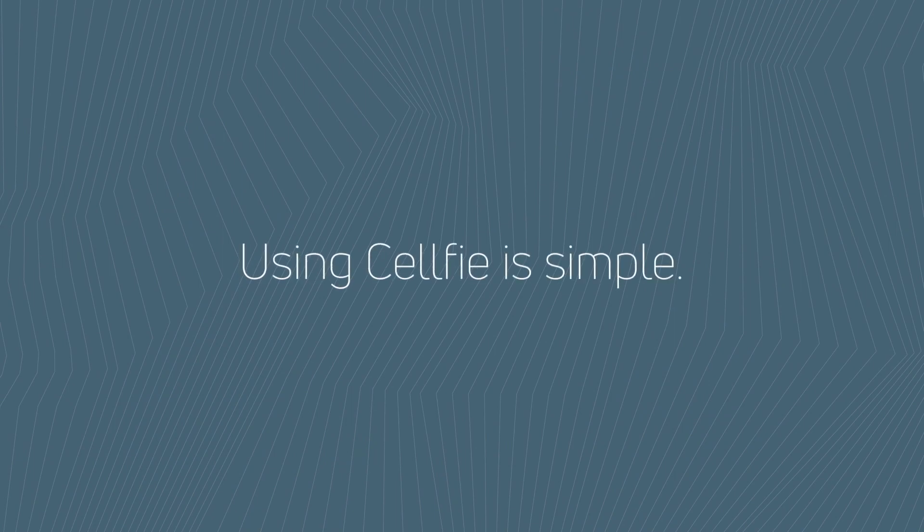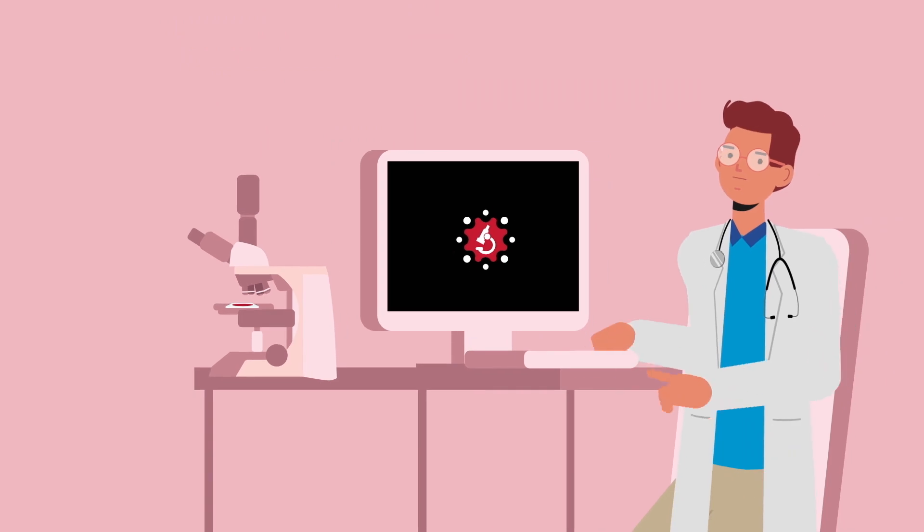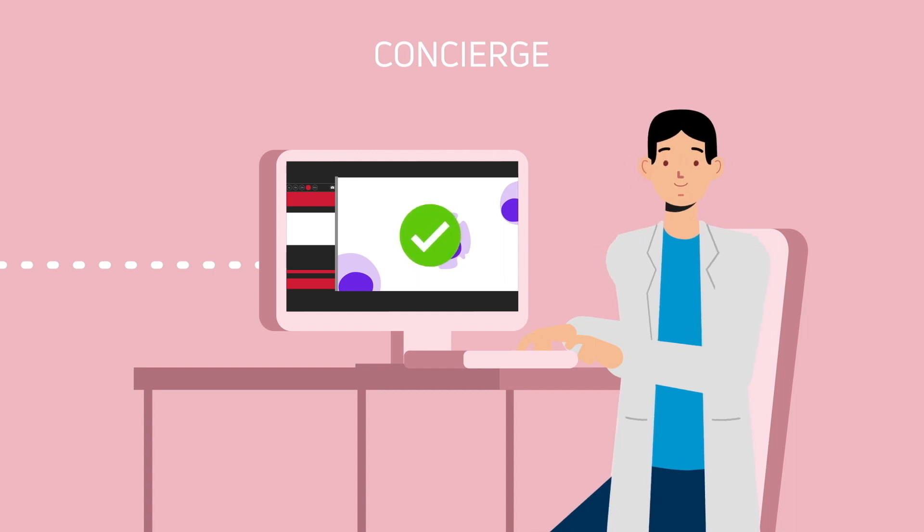Using Selfie is simple. Collect, prepare, and submit your sample for consultation. Your concierge reviews the sample for diagnostic quality — no more waiting for days and days, only to find out that your sample was non-diagnostic.